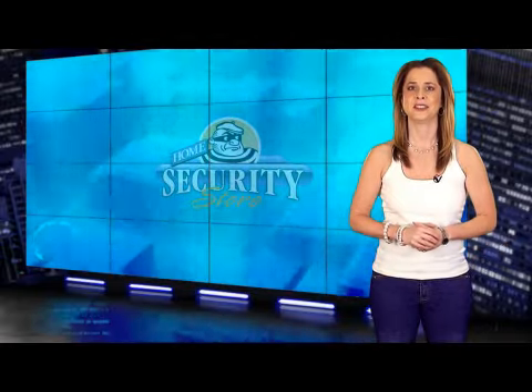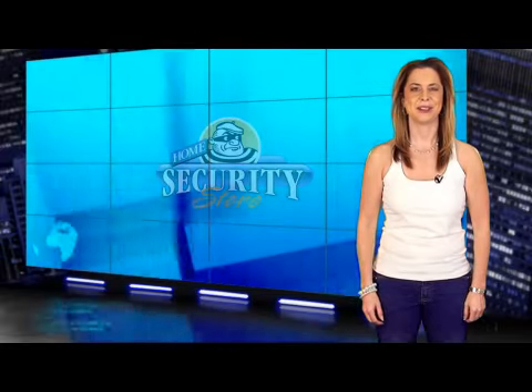The Powermax Pro offers control unlike any other do-it-yourself home security system on the market today. It's truly spectacular technology that is safe, secure, fun, and professional. I'm Amy Blanco and we'll see you next time.